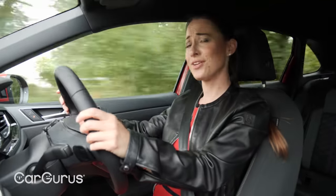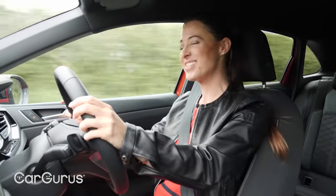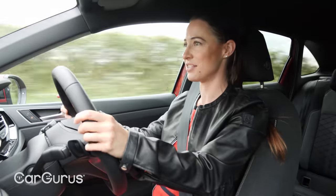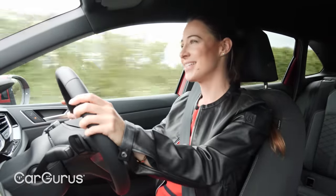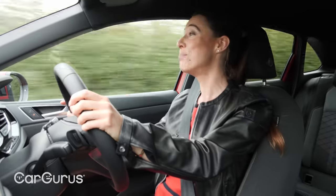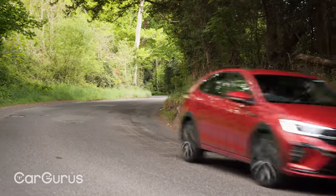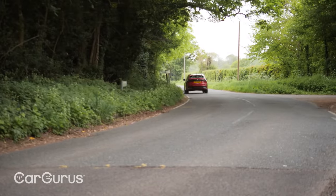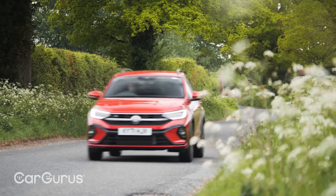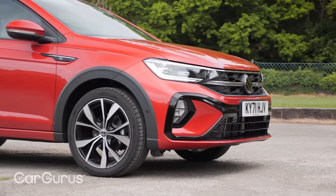It's not that much fun on a twisty road, though. The light steering means you don't get much feedback, so you don't really know what the car's nose is doing, and that doesn't exactly inspire confidence. A Ford Puma will put a much bigger smile on your face. In the real world, however, away from unrealistic fantasies of empty country roads, the Tygo is a competent, comfortable, and easygoing companion — a typical Volkswagen, really.